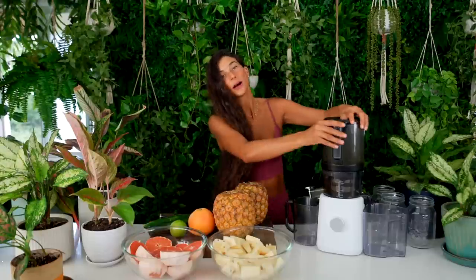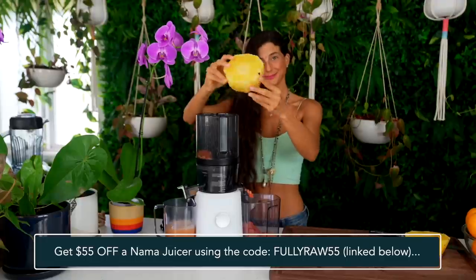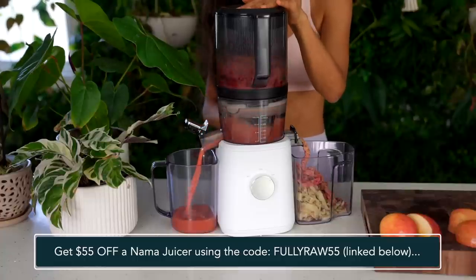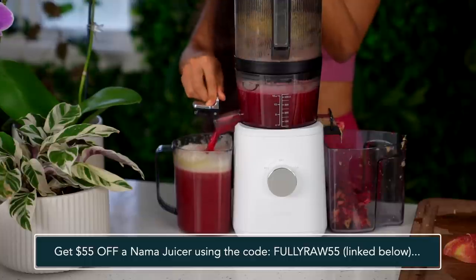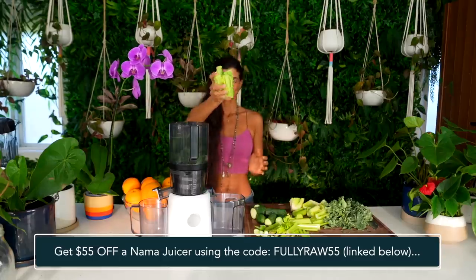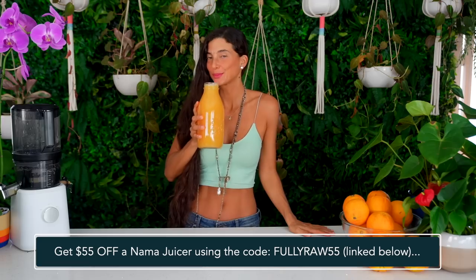This slow cold pressed juicer is simply a game changer. It has a wide open hopper at the top where you can add in whole ingredients, close the lid, and then walk away. When you come back, your juice is ready and made for you. It saves you time, money, effort, and prep, and it yields more fresh juice. Having a good juicer in your home that yields a lot of juice in a short amount of time and is easy to clean is a game changer. If you're looking to get a new juicer, you can use the code FULLYRAW55 at checkout to get $55 off. I've linked that for you below in the description.